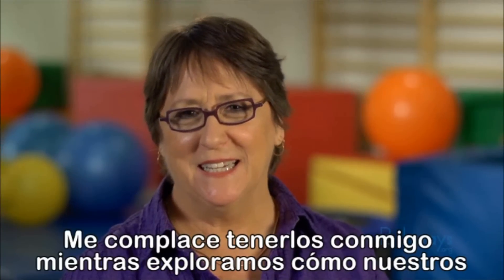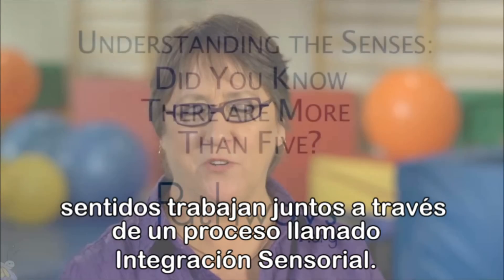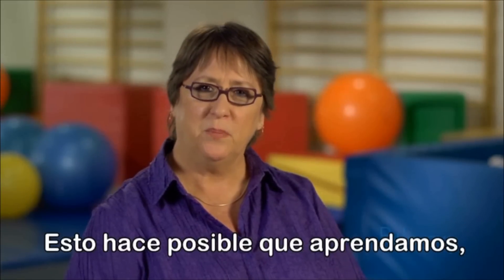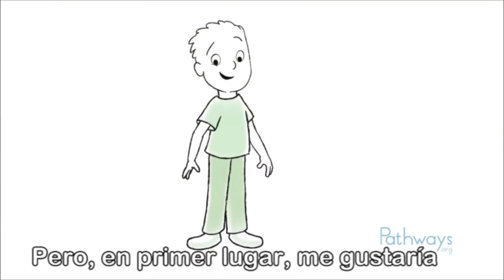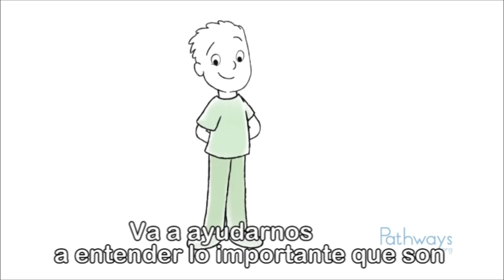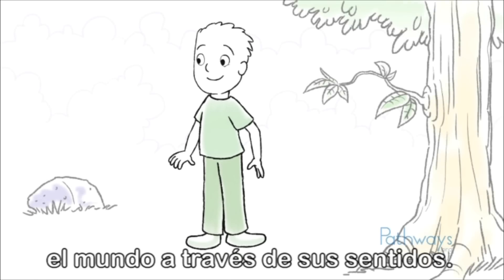Hi, I'm Shea McAtee. I'm pleased to have you join me as we explore how our senses work together through a process called sensory integration. But first I'd like you to meet a friend of mine. He's going to help us understand how important our senses are in everyday life. Like you and me, he learns about the world through his senses.